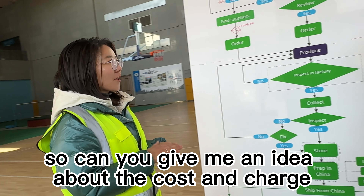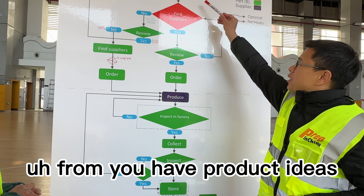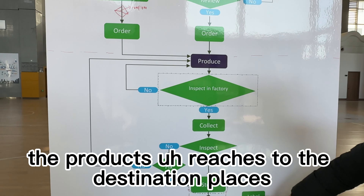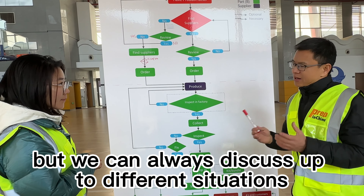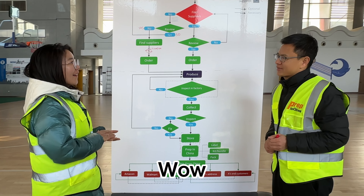Wow, amazing. It looks like you're offering full services for offline or online business. Can you give me an idea about the cost and charge for your service? Sure. For the full service, from when you have a product idea all the way until the products reach the destination, we charge a commission — a percentage of your total purchase value. Normally it starts from 5%, but we can always discuss depending on the situation. Now it's very clear. Thank you very much, Jack. It's my pleasure. Thank you very much for watching, and if you have any questions, feel free to let us know. We look forward to speaking to you soon. Bye.